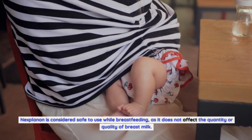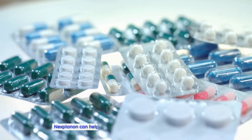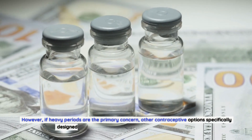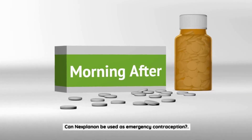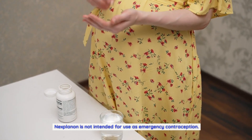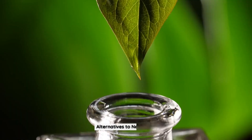Nexplanon is considered safe to use while breastfeeding, as it does not affect the quantity or quality of breast milk. However, consult a healthcare professional for personalized advice. Nexplanon can help reduce menstrual bleeding in some women, but if heavy periods are the primary concern, other options may be more suitable. Nexplanon is not intended for use as emergency contraception — consult a healthcare professional to discuss appropriate emergency options.